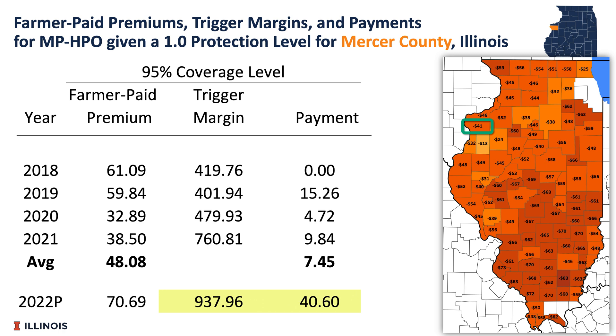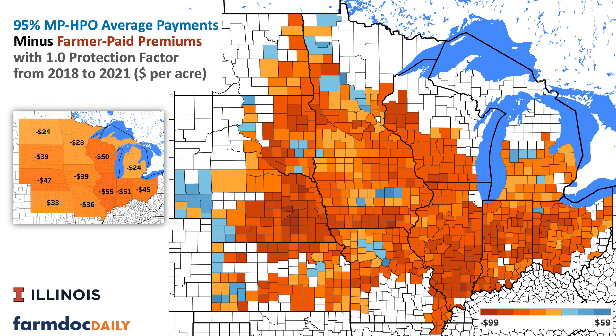Mercer County, Illinois had $41.00 higher farmer-paid premiums than payments from 2018 to 2021, which pretty much matches the experience of most counties in Illinois, Iowa, Indiana, Ohio, and most places where MP has been in existence. There are some exceptions, with four of those being in Iowa. Those Iowa counties had positive payments over premiums because of the derecho in 2019, when some counties had very low yields and MP made a payment. MP would also make very large payments if a 2012-level drought were to occur in the future.